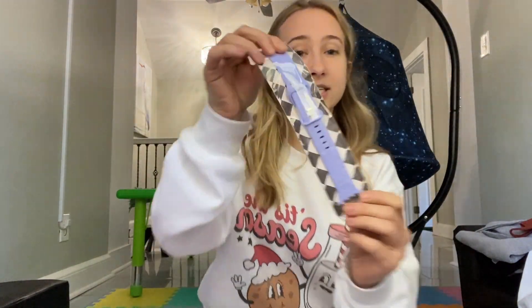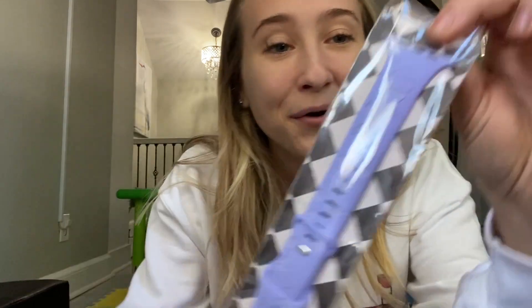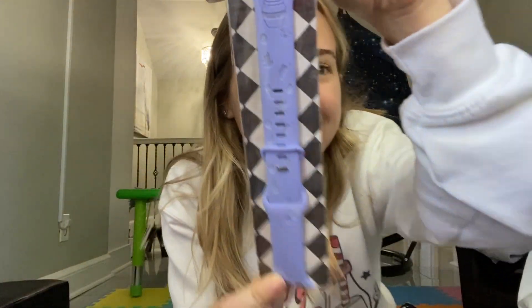The next thing I got is this Apple Watch band and it's Winnie the Pooh — I think that is so cute.